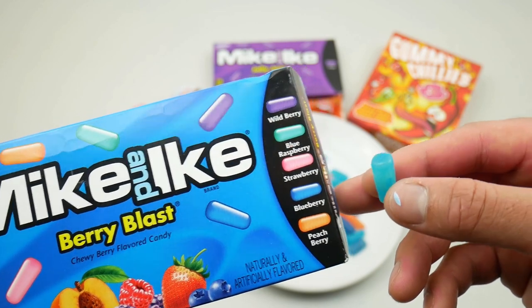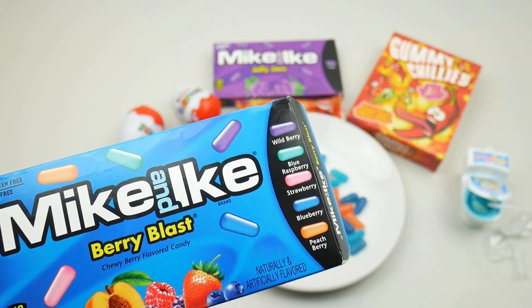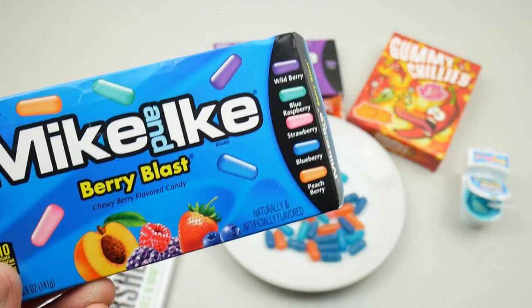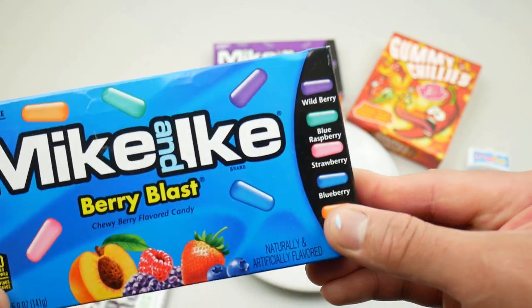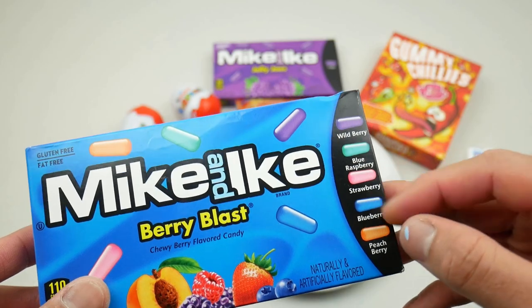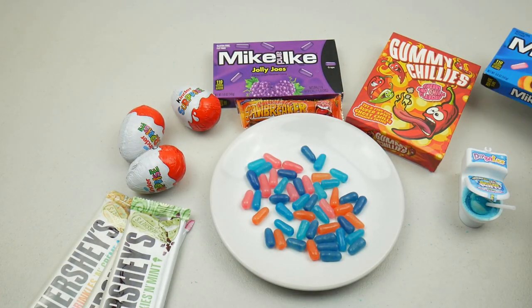Yeah, this is the blue raspberry. It's just like typical jelly beans but with very strange weird flavors. Out of all of these I prefer the strawberry ones. Moving on to the next one.